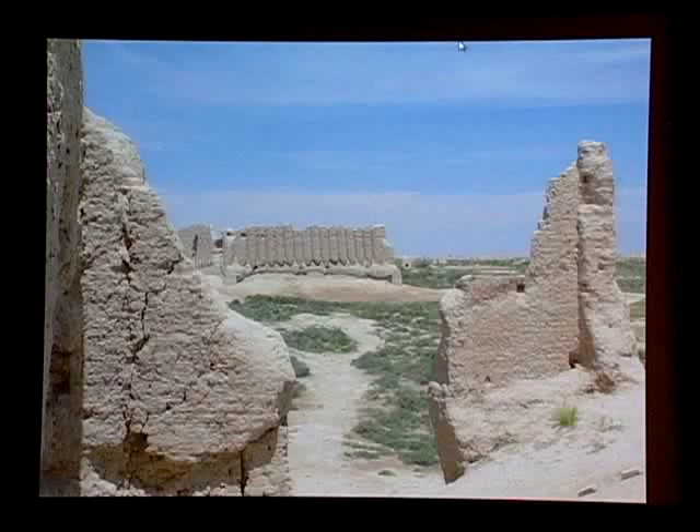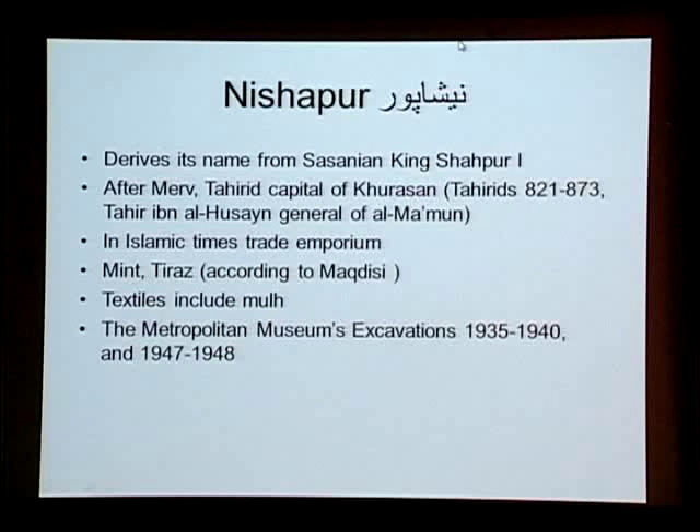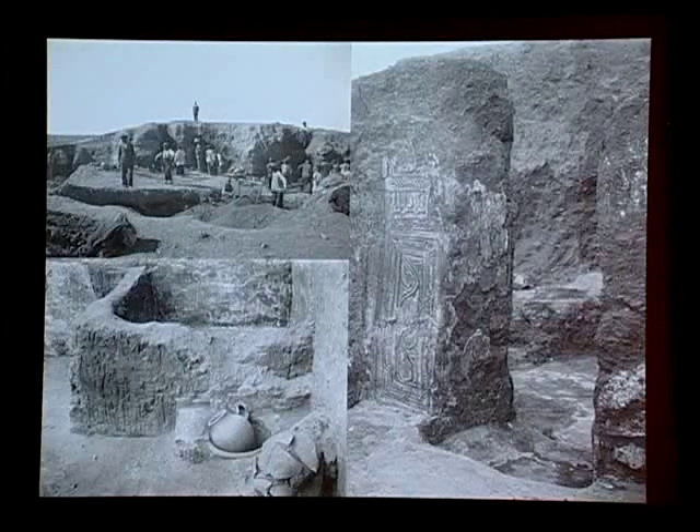Let's have a look at Nishapur. It became for a time the capital of Khorasan under the Tahirids and was a very important trade emporium. It also had a mint — there were lots of coins minted in Nishapur — and it had a tiraz according to al-Maqaddasi. Its textiles according to literary sources include fabrics called mulham. The museum's excavations in Nishapur yielded very important archaeological evidence for a high level of settlement, including stucco decoration, marvelous glass finds such as a plate likely imported from Basra, important metalwork, locally produced ceramics such as splashed ware and calligraphic slip-painted ware, and import wares.